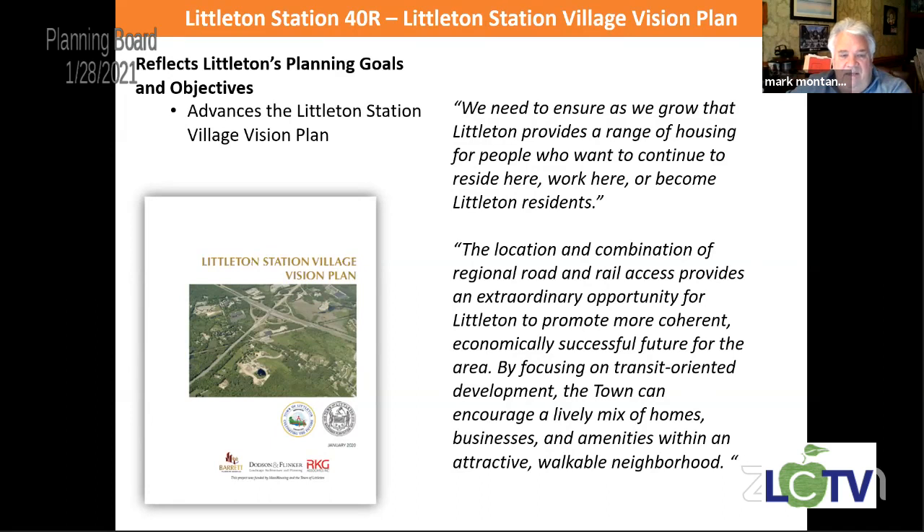We started with the $50,000 grant we got from the state. We hired Judy Barrett to give us an overview of what we could think about for the area. Then we hired Dobson and Flinker to refine it — give us some guidelines, some design criteria, and take into consideration other 40R districts done in other towns. Joe Layton has been very instrumental, as he was involved in the 40R in Grafton. We tapped into that resource and this is what we're looking for in the train station area: walkability, mixed use of homes and businesses, keeping the character of Littleton intact while putting higher density out there.